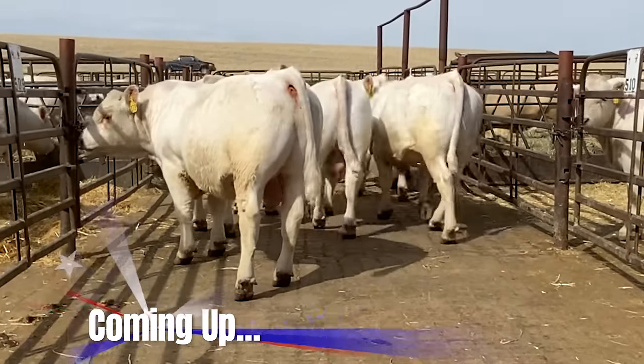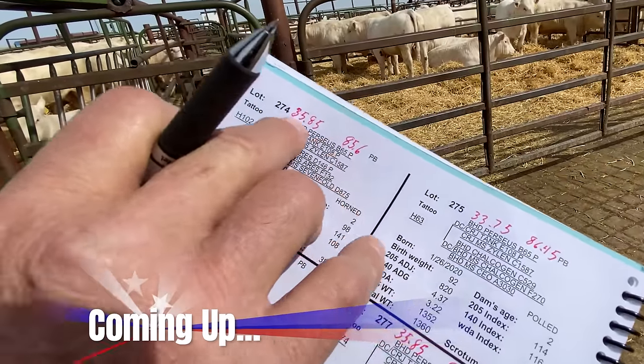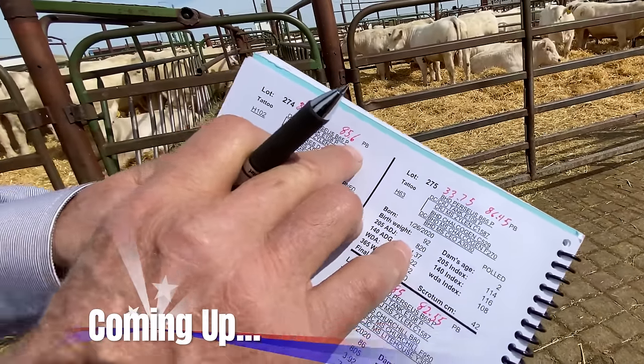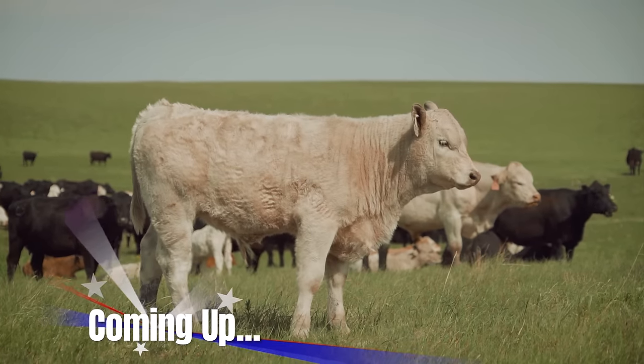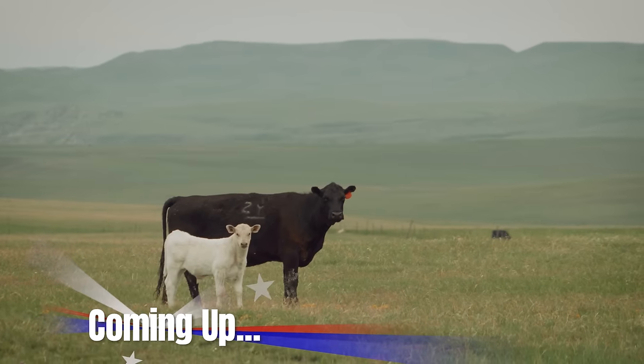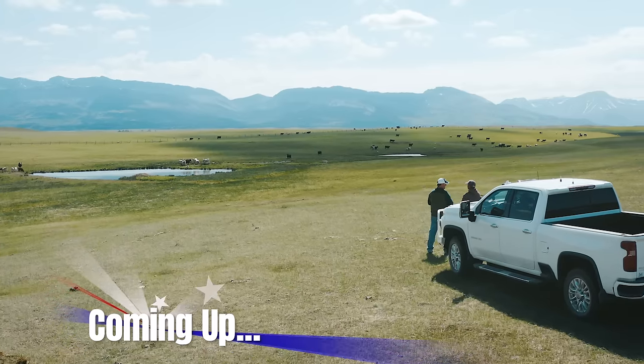Coming up — see the whip in that bull's butt? That's all about pounds. And these bulls' EPDs are way above average in the Charlay industry. It's that length of body that provides an extra steak or two or three that really makes an animal profitable. See how one family in Montana set the standard in Charlay genetics, next on The American Rancher.